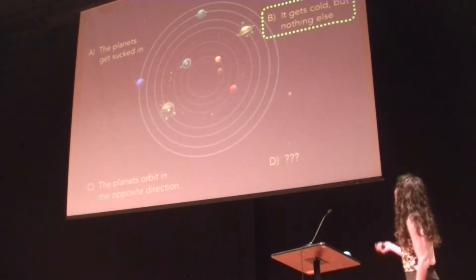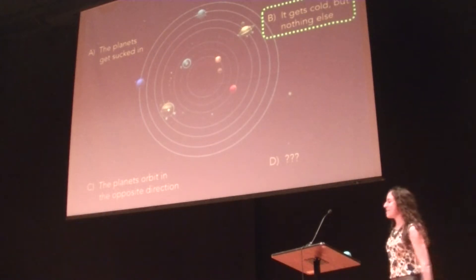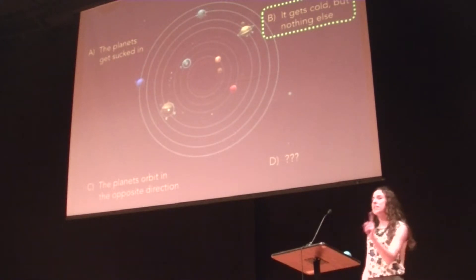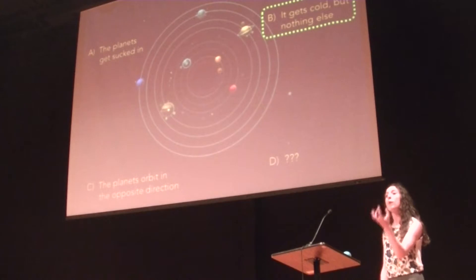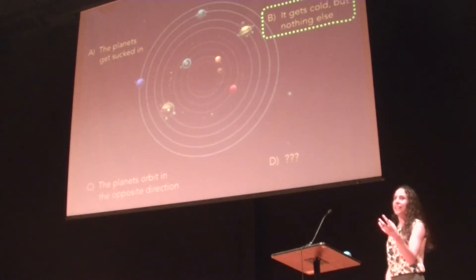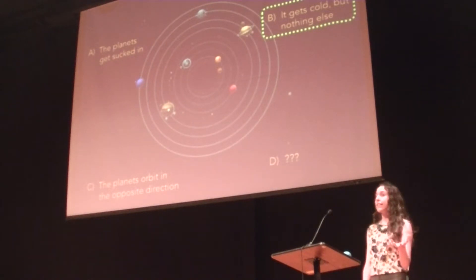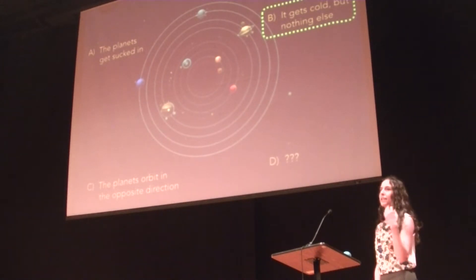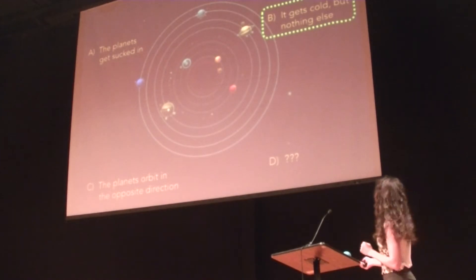The correct answer is B — it gets cold but really nothing else changes. Because even though I turned it into a black hole, it has the same mass, the same weight to it. That's the key in determining how much gravitational influence it has. As long as it's the same mass as the sun, the solar system would stay in the same way, except of course it would get cold with no sun, which would be bad. But dynamically, things are the same.